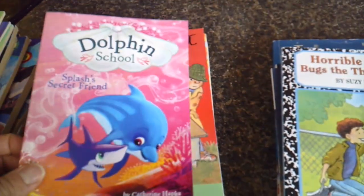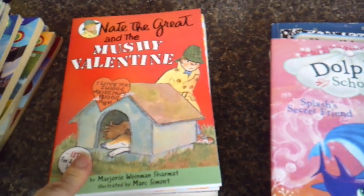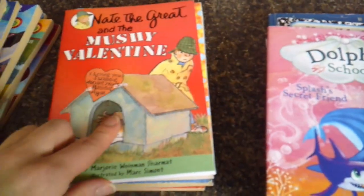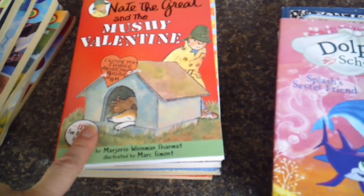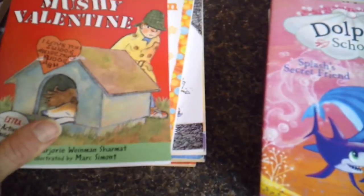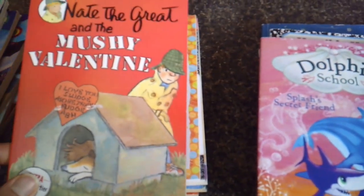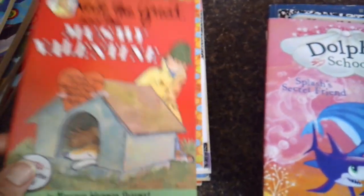We also got Dolphin School: Splash's Secret Friend. This one we're going to probably start reading tonight — it's Nate the Great and the Mushy Valentine. I don't think we've read any of the Nate the Great books, so this will be a way to introduce us to him. We have a few, and it kind of pushes us into trying some new series, which we've done a lot of this month to celebrate Valentine's Day.